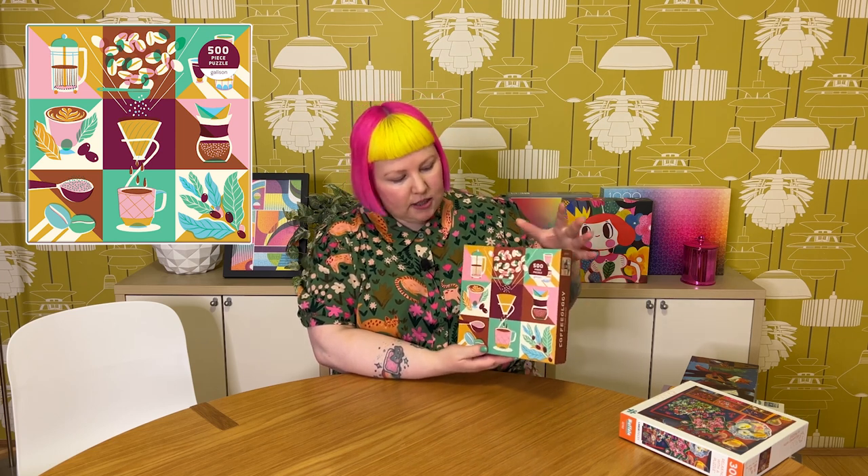Then we have one more from Ed Resources — a cute little Gallison one, 500 pieces, called Coffeeology. I don't even like coffee, I don't drink coffee, but I just really liked this design. I thought it looked really stylised, kind of vintage, and I love the colour palette. It's sort of quite geometric and I like the sort of printing style of it. The colours are a bit more vintage — mints, a soft pinky colour, browns, mustard yellow. I just thought it was really cool and quite striking.